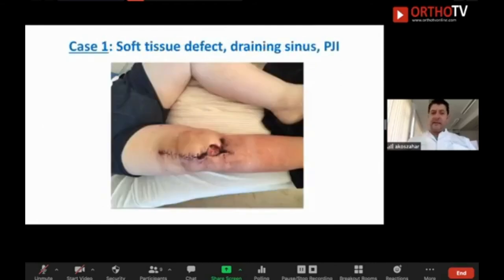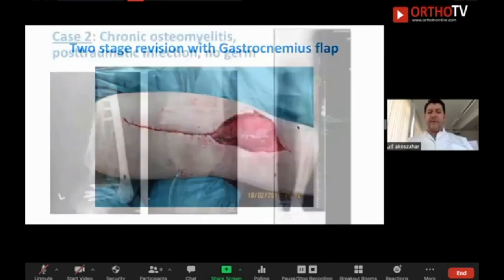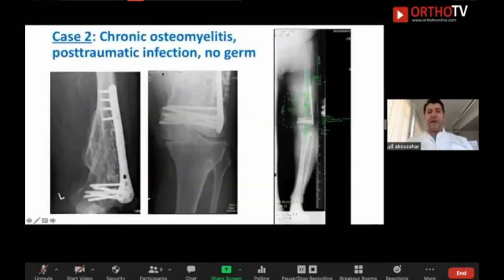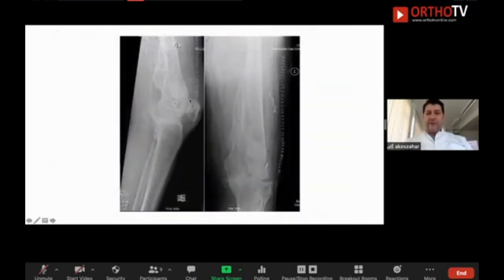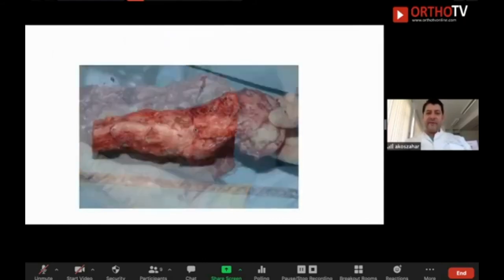A case not good for one-stage: big defect and a draining sinus. First I would remove everything, go for a gastrocnemius flap, and after that go for re-implantation. Another case: chronic osteomyelitis, post-traumatic infection, no bugs found, old antibiotic beads visible. In this case, you go for open biopsy, remove the hardware, perform diagnostics, resect the chronically inflamed bone with osteomyelitis, and then go for implantation with antibiotic-loaded bone cement and a mega-prosthesis.